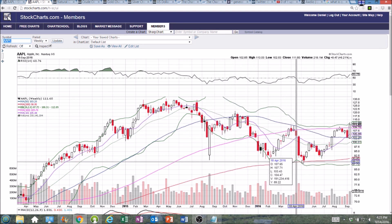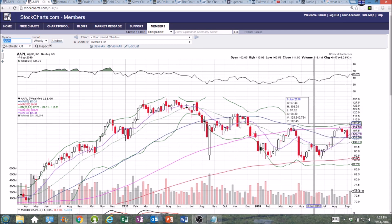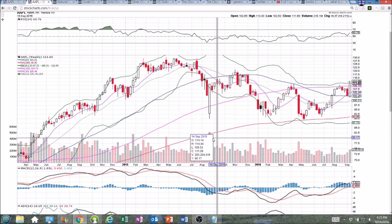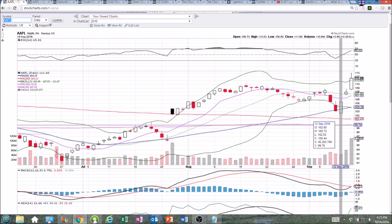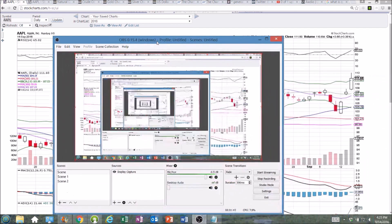You can see bounce off the 200-week, rejected from the 100-week, but now getting above that level and we're looking for continuation to the upside. This is a significant development for the longer-term Apple Bulls — this is what they've been waiting for and sitting through some very hard times over the past year, but today makes it worthwhile.